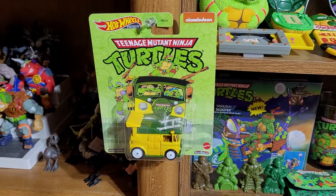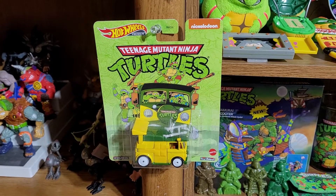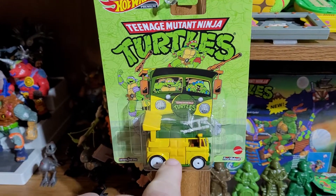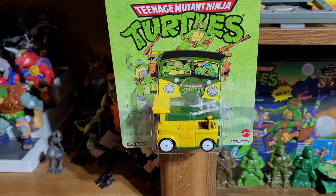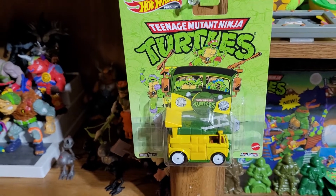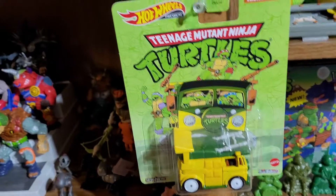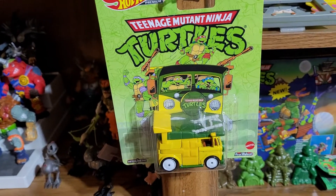Come up here — the Ninja Turtle Hot Wheel, this is the premium one. The store actually opens — it swings to the side. I know there's one more, and these guns actually swing up and down so you can act like they're shooting something.